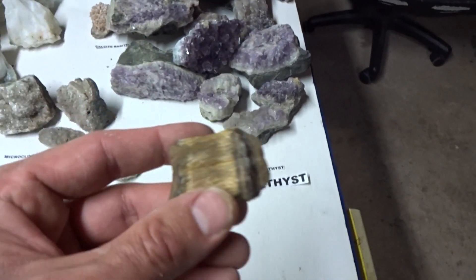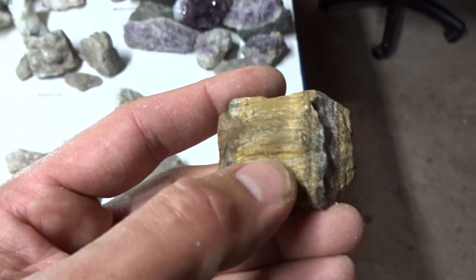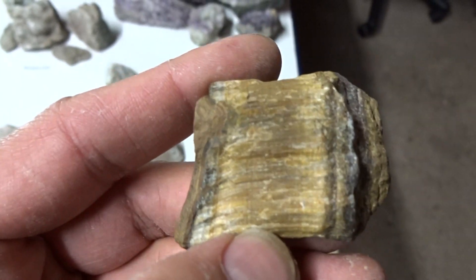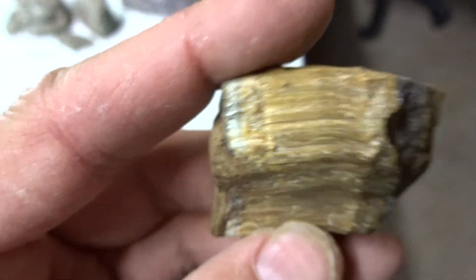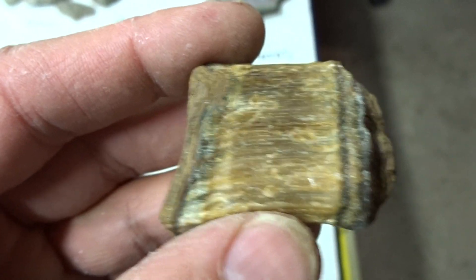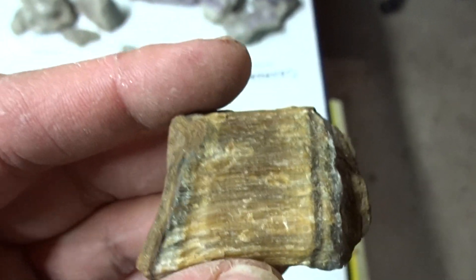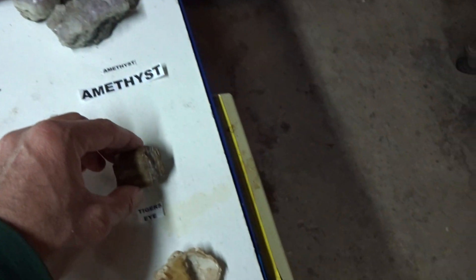I didn't prospect this at Sterling Hill. This specimen has chrysotile — asbestos — as an inclusion that gives a tiger's eye effect; it's chatoyancy on very little matrix. $3.